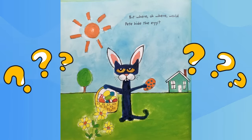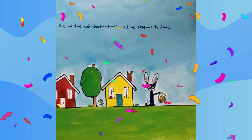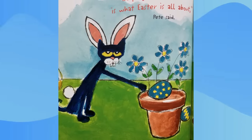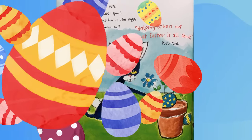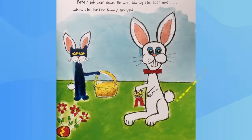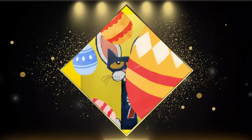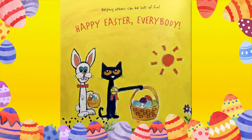When the egg painting was done, Pete had a basket full of bright, colorful, amazing eggs. Now hiding them would be lots of fun. But where would Pete hide the eggs around the neighborhood for all his friends to find? Pete hid eggs in flower pots and in the water spout. When he was done hiding the eggs, Pete the cat was all worn out. Helping others out is what Easter is all about, Pete said. Pete's job was done — he was hiding the last one when the Easter Bunny arrived. Great job, Pete, you were a big help, said the Easter Bunny. The Easter Bunny gave Pete an award for a job well done.